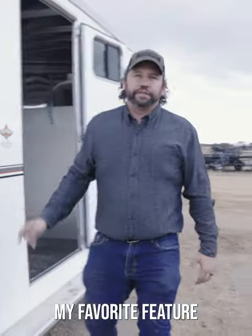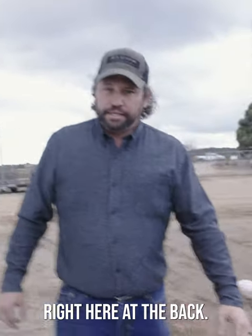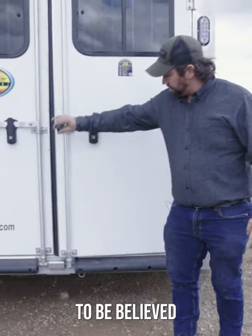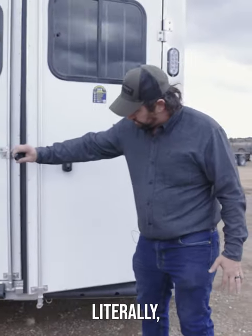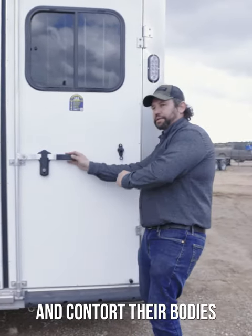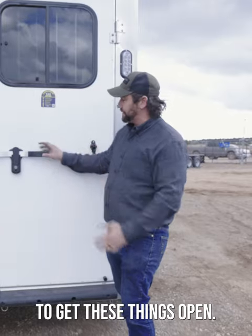Plenty of storage here for feed, interior lighting, and you can even put a bed up there. My favorite feature of this trailer is right here at the back — what's called fit and finish. It has to be touched and seen to be believed. I've seen people have to torque and contort their bodies to get these things open, but on this trailer it's effortless.